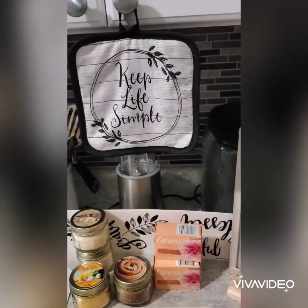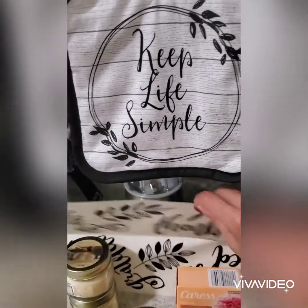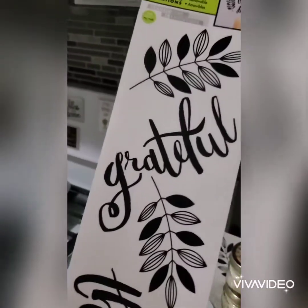I can't wait to put that in my bathroom. Then I found these other wall art stickers — this one says 'grateful,' and I'm thinking of putting those in my bathroom too.